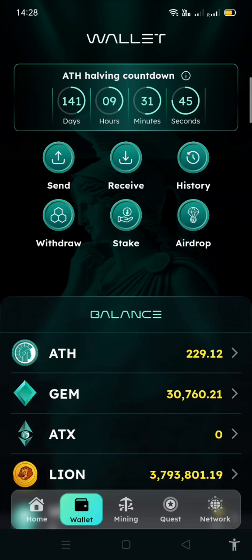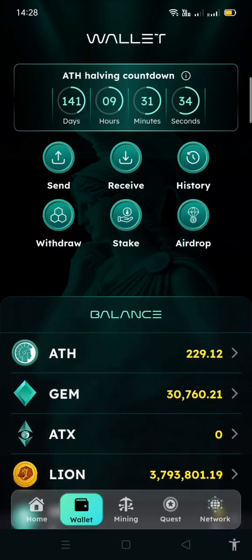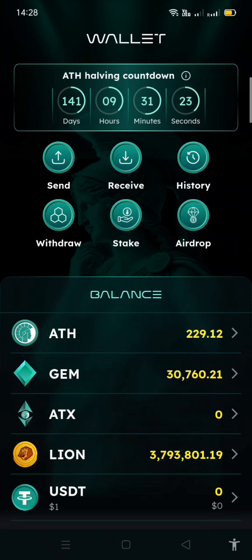You can see the ATH halving countdown showing the number of days until the mining rate halves. Every month they will convert your gems to Athene. The ATX is a new asset that has not yet been released — hopefully after the next phase they'll release it. Then there is also Lion, a drop, but the major asset is Athene, which is converted from gems for every user each month.